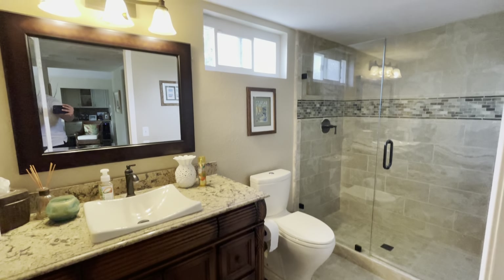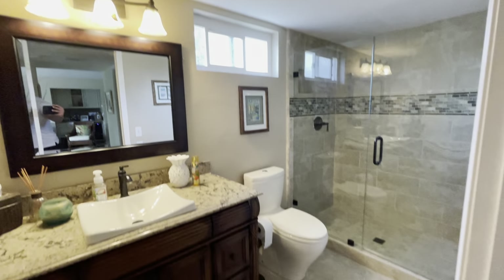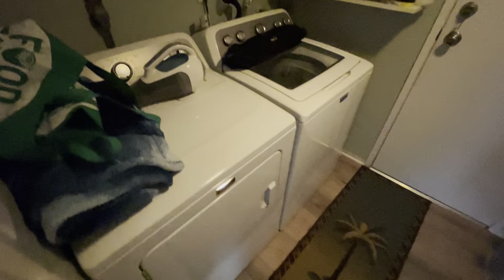This bathroom has been upgraded — probably in the last 10 to 15 years or so. Looks like a flip from the 2000s. All right, laundry — pretty typical laundry room here. Your garage — not much to see.